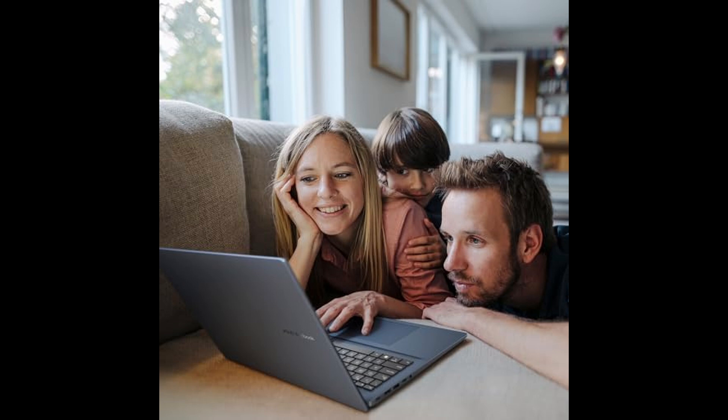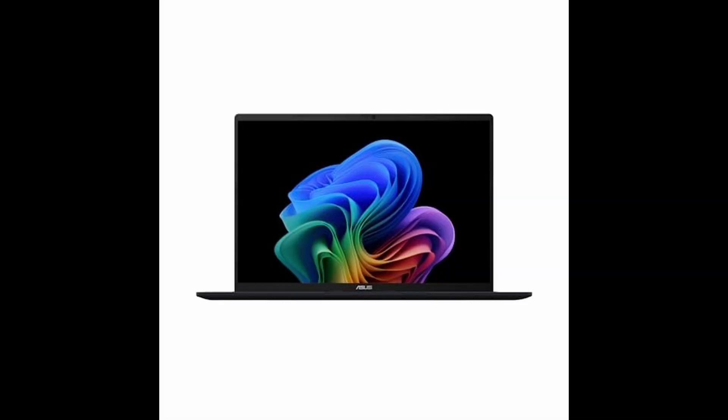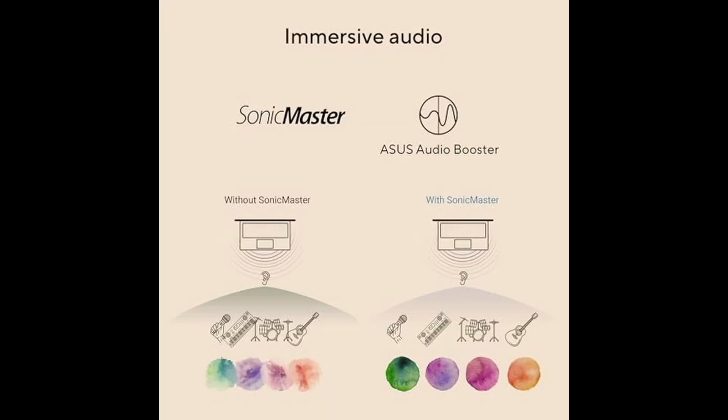Let's not forget the little things that make a big difference in daily use. The backlit keyboard with a dedicated numeric keypad is perfect for low-light typing sessions and productivity tasks that require quick data entry. The Wi-Fi 6 and Bluetooth 5.3 keep you connected with fast, stable performance whether you're at home, in a cafe, or on the move.